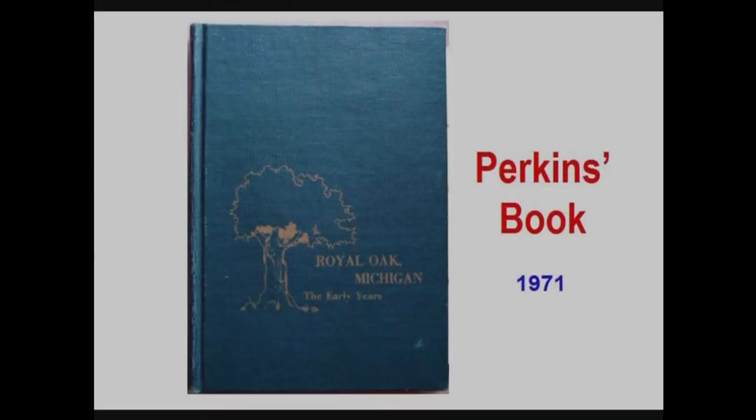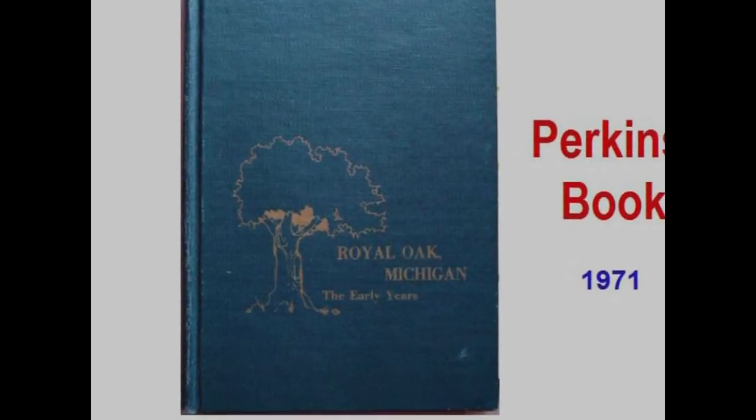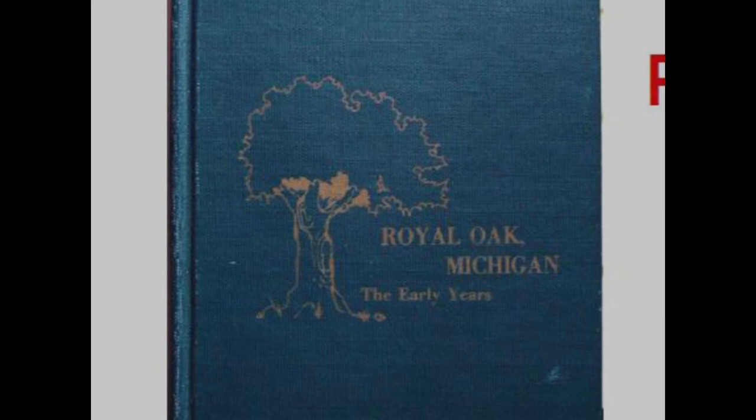Let's take a look first at Owen Perkins' book. Some people say there are really two books — one has a green cover and one has a red cover, though they're really the same book. The green cover was published in 1971 at the time of the bicentennial, and the red cover was the second printing done in 1974. There's really very little difference between them.